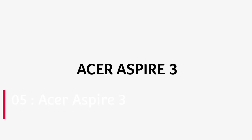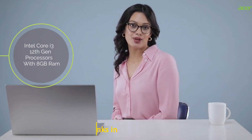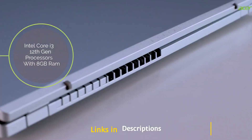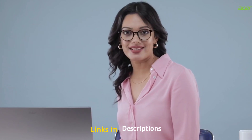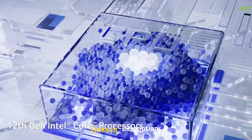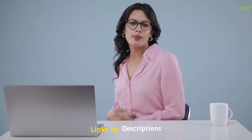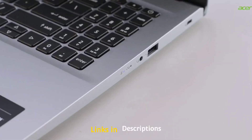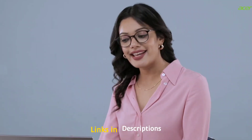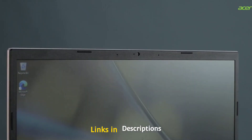Acer Aspire 3 — the best budget laptop from Acer — is powered by Intel Core i3 12th generation processor with 8GB of RAM and 512GB of fast SSD storage. This laptop is most suitable for students and business professionals. It comes with a weight of 1.9 kg and feels very premium. It is powered by the Intel Core i3-1215U, which is a U series processor.